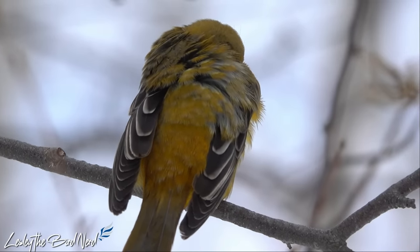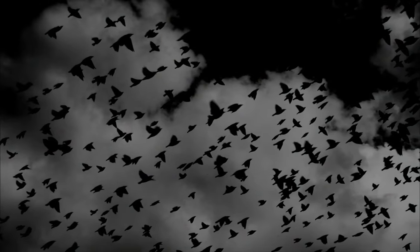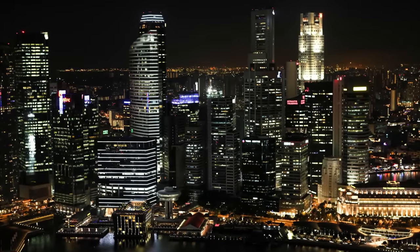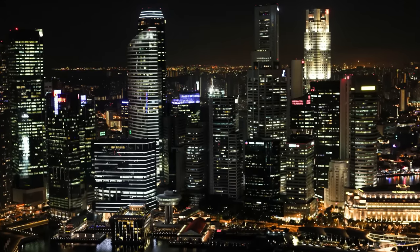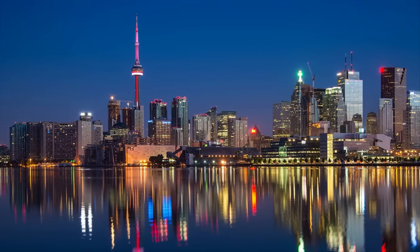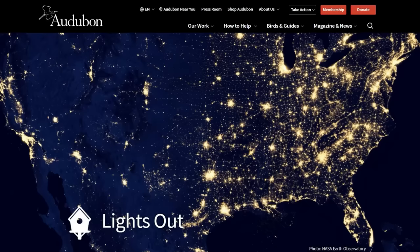One other threat occurs during migration. Since they migrate at night, as with many other songbirds, Baltimore Orioles can become disoriented by lights or rainstorms, causing them to collide into tall buildings and radio towers. For context, more than 100 million bird deaths occur in North America annually. It's pretty sad, but there is hope with Audubon's Lights Out program.